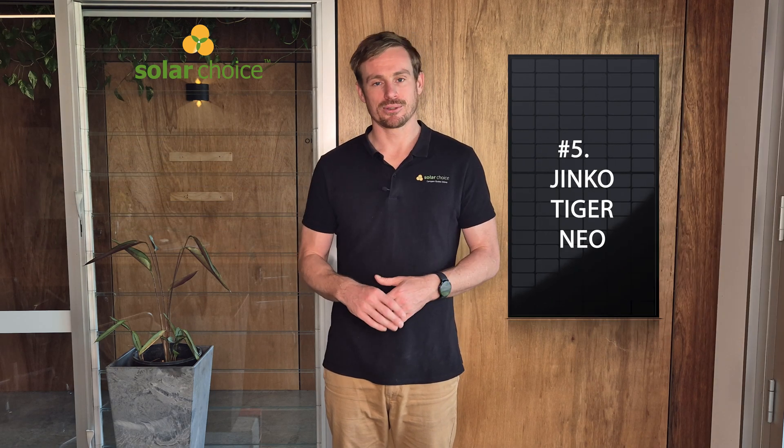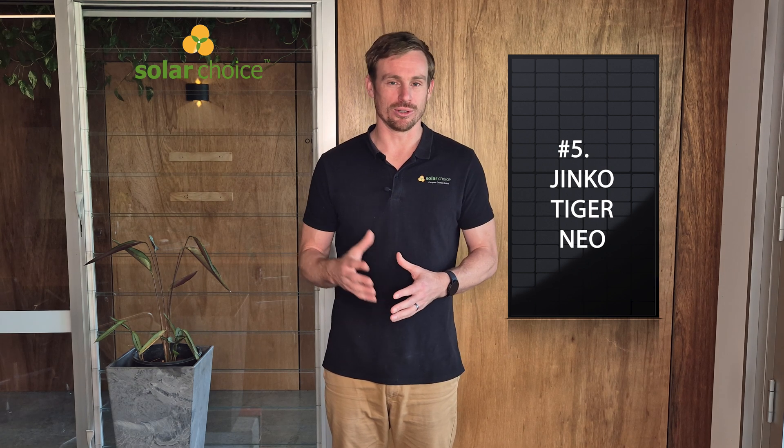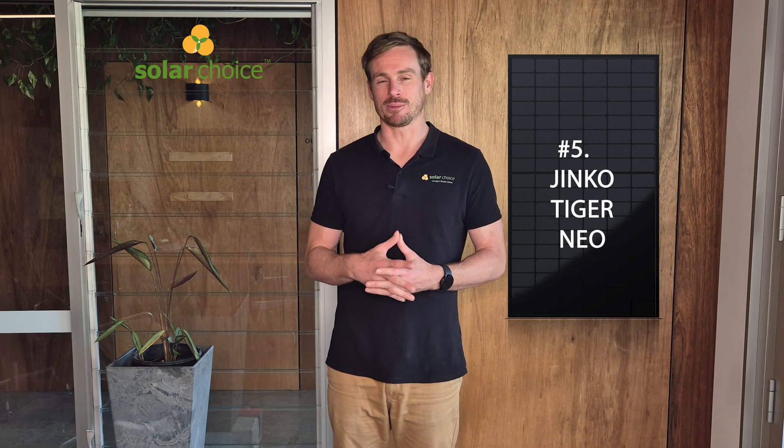So let's start talking about some of these solar panels. Coming in at number five we've got the Jinko Tiger Neo. Jinko are a top-five manufacturer by volume. The Jinko Tiger Neo is their premium model, so make sure you're looking at that model and not some of their other series which offer slightly less performance characteristics and warranty terms.